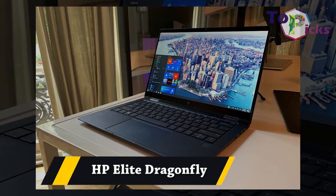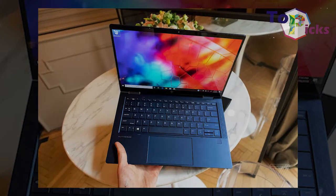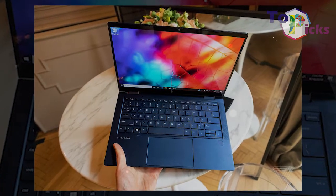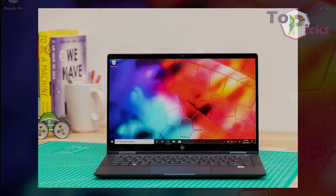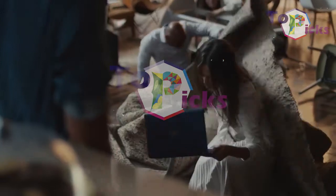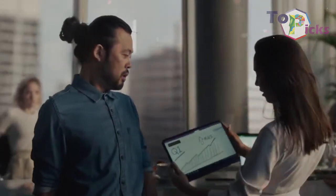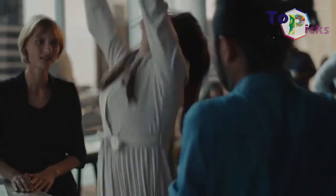HP Elite Dragonfly. This portable laptop is perfect for those who travel a lot during their work. This powerful laptop from HP is also thin and stylish. Plus, it boasts an excellent battery life and an impressive keyboard. So if you're looking for an HP laptop for your busy day, this Elite Dragonfly is worth your consideration.